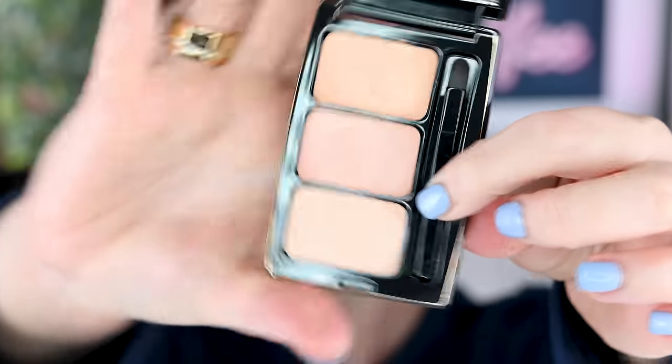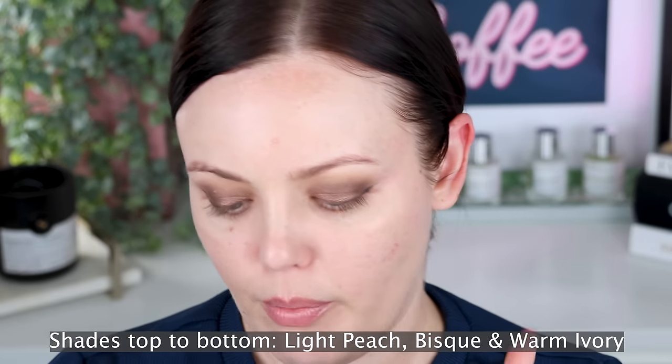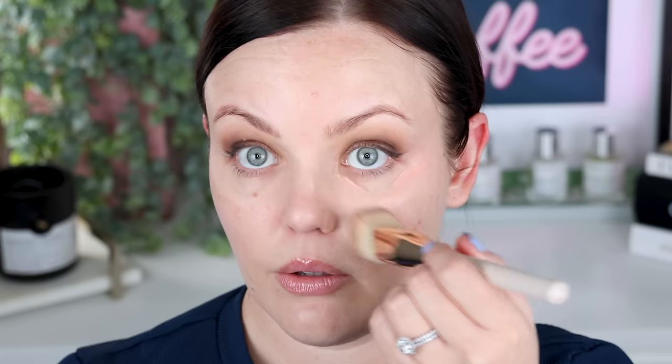I'm going to apply some Tarte Green Color Corrector under my eyes. I also picked up the new Bobbi Brown Skin Touch Up Palette in Fair to Light. I think there's a deeper trio as well. It has the skin corrector stick and the skin concealer stick. I think this is the concealer stick and these two are the corrector sticks — I believe the shades are light peach, light bisque, and something else. I'll pop the shades on screen. I love a good color corrector so I thought I'd give it a go. I'll try the middle shade first with the little brush that comes with it.